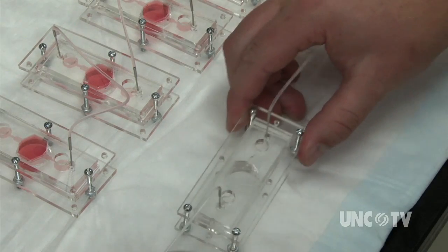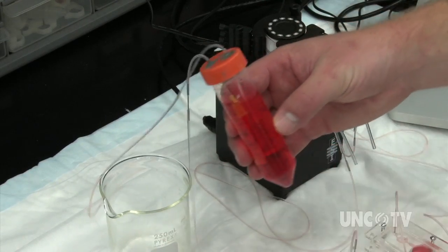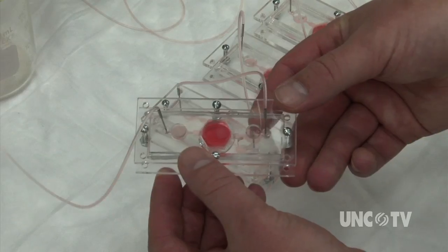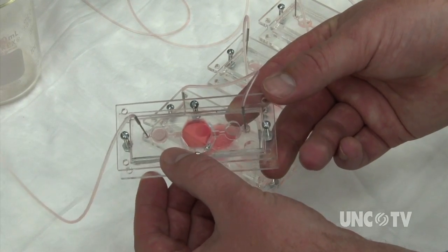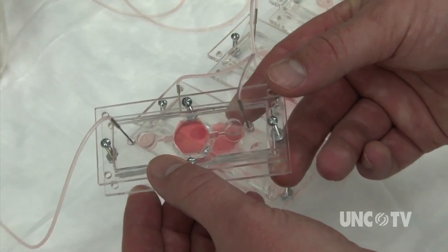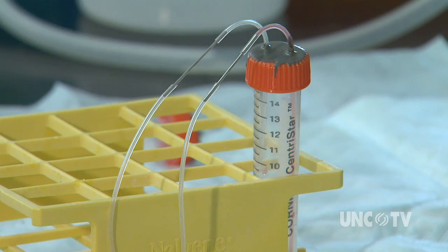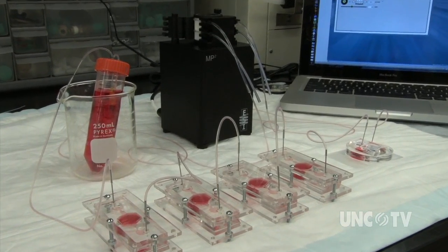Repeat the process with cells from other organs, link them together with a synthetic blood substitute, and eventually a collection of miniaturized human organ-like hearts, lungs, and livers can be collected on a countertop. If it looks a bit like an electrical circuit, you're right — that's the concept behind a program titled, appropriately enough, the Body on a Chip.